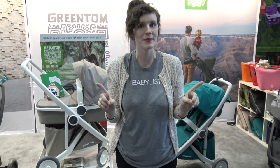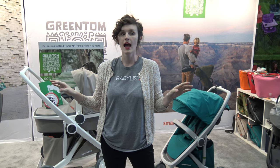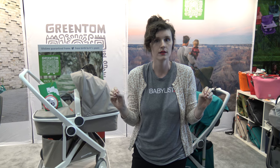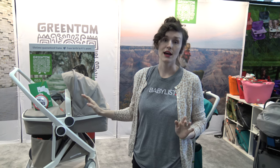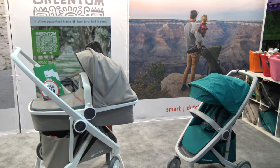Remember this name because if you are looking for a stroller that's three-in-one and fully recyclable — fully recyclable — check this out. These three strollers right here that you see...